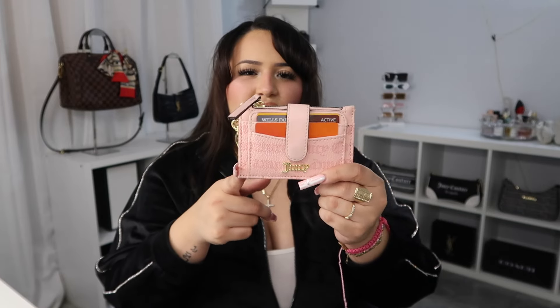Next I have my Louis Vuitton key pouch. I've been using this since 2019 — that's when I bought it. I keep all of my home keys in this specific pouch. It's such a cute, statement piece and definitely worth it for your keys.